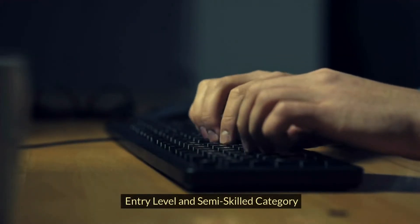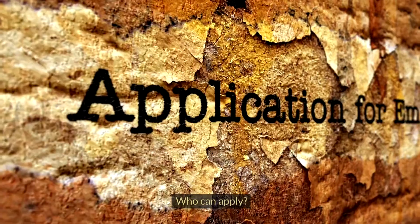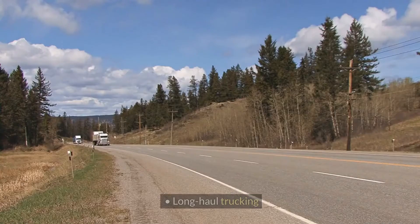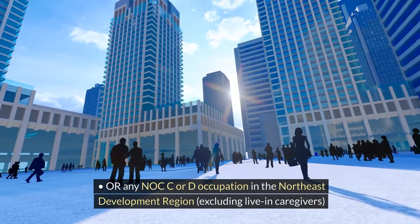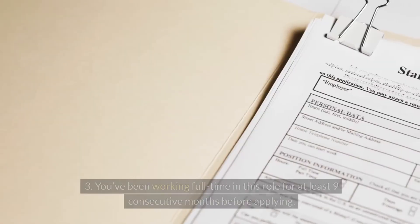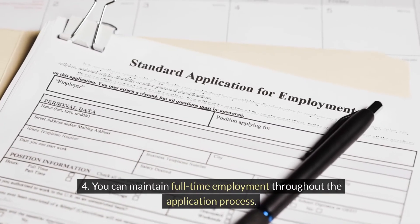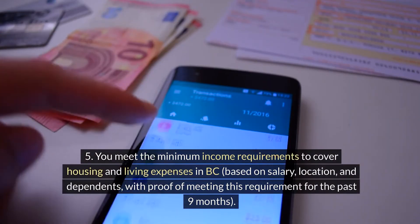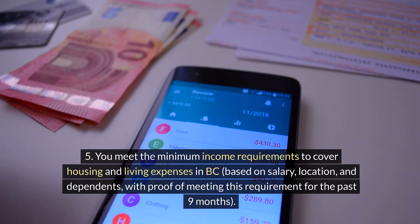Entry Level and Semi-Skilled Category. This category is for people already living and working in specific industries or regions of British Columbia. Who can apply? You're currently working full-time in BC in one of these areas: tourism, hospitality, long-haul trucking, food processing, or any NOC C or D occupation in the northeast development region, excluding live-in caregivers. You have a full-time job offer from your current BC employer supporting your application. You've been working full-time in this role for at least nine consecutive months before applying. You can maintain full-time employment throughout the application process. You meet the minimum income requirements to cover housing and living expenses in BC, based on salary, location and dependents, with proof of meeting this requirement for the past nine months.